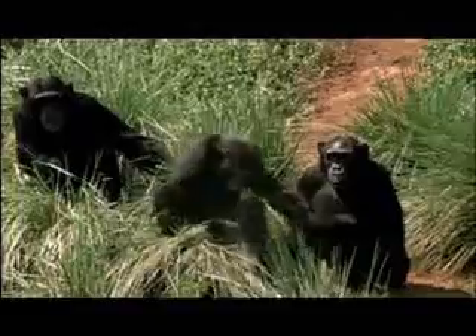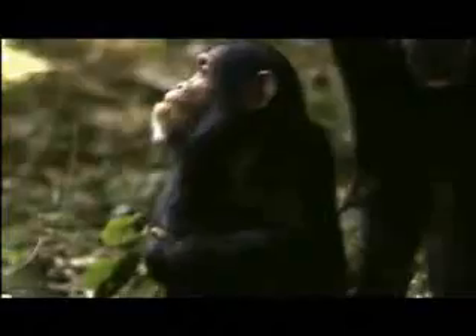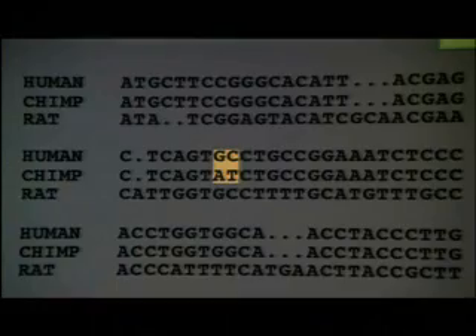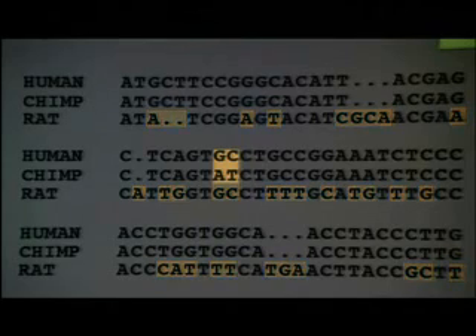These few spelling differences have accumulated during the propagation of this DNA during those few million years. If more time had passed since we had our last common ancestor, more spelling changes would have accumulated. If the same gene from a rat is compared, many more spelling differences are seen. That's because our common ancestor with the rat lived about 80 or 100 million years ago, and there's been much more time for spelling differences to accumulate.